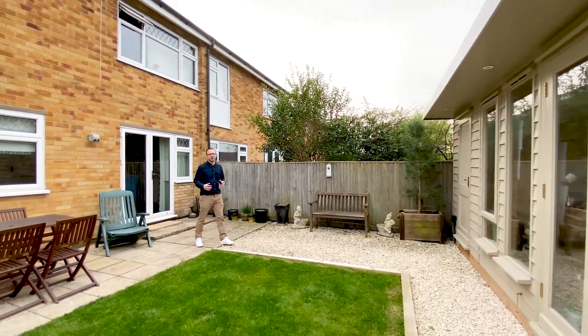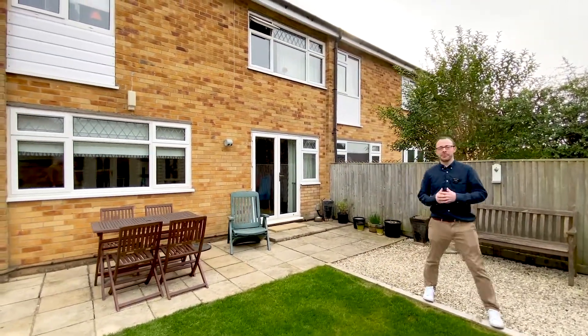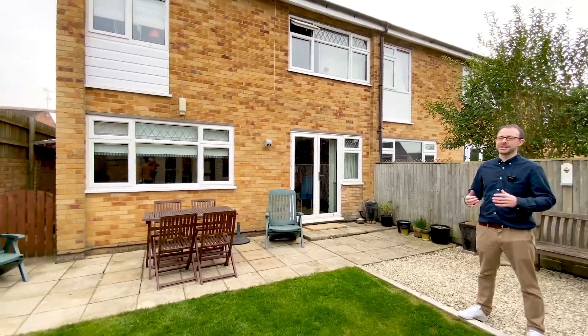So now we've seen every corner of this truly one-off house, please give me a call to view. I'm Mike from Avocado Property — I can't wait to meet you here.